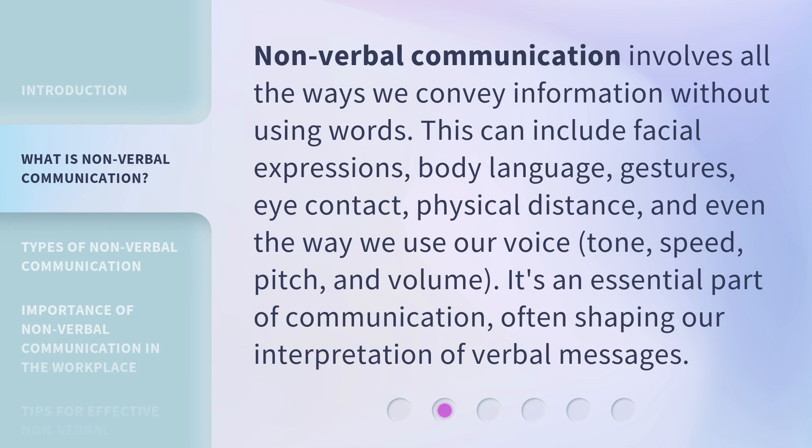Nonverbal communication involves all the ways we convey information without using words. This can include facial expressions, body language, gestures, eye contact, physical distance, and even the way we use our voice — tone, speed, pitch, and volume. It's an essential part of communication, often shaping our interpretation of verbal messages.